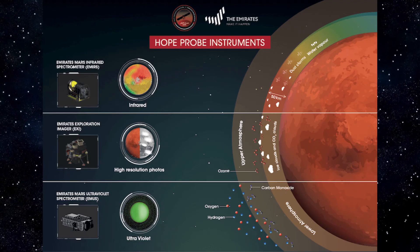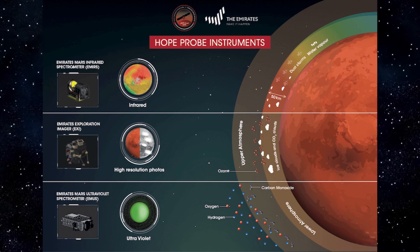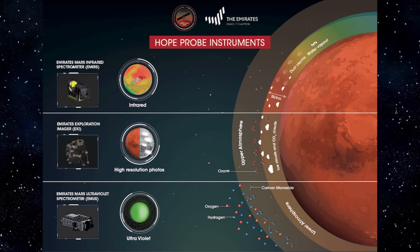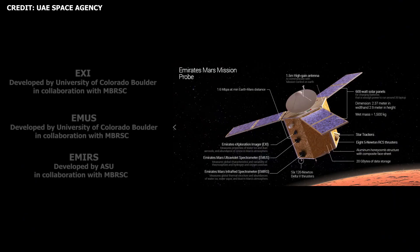In order to achieve its mission objectives, Hope will be equipped with three science instruments including an imager and two spectrometers, aptly named the Emirates Exploration Imager, the Emirates Mars Infrared Spectrometer, and the Emirates Mars Ultraviolet Spectrometer. As you can see from the image on the screen, the instruments were developed in collaboration with U.S. scientific partners: the University of Colorado Boulder's Laboratory for Atmospheric and Space Physics, Arizona State University, and the University of California Berkeley. U.S. partners were also instrumental in providing support and mentorship to the Emirati team in the construction of the probe.